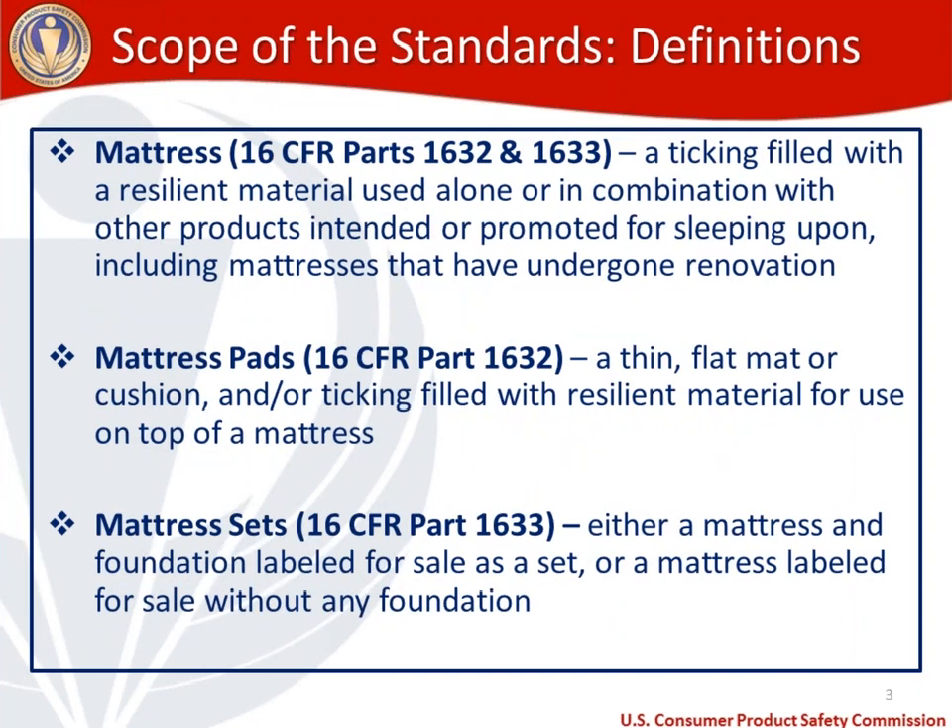Let's start with definitions. The first definition in a mattresses webinar should be: what is a mattress? That's defined in both mattress regulations, 16 CFR 1632 and 1633. A mattress is defined as a ticking filled with a resilient material used alone or in combination with other products intended or promoted for sleeping upon, including mattresses that have undergone renovation — a term we'll define shortly.